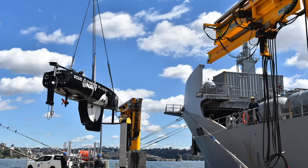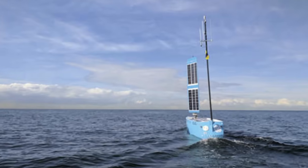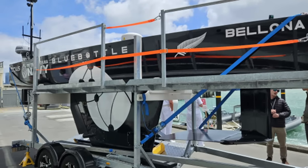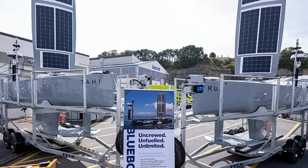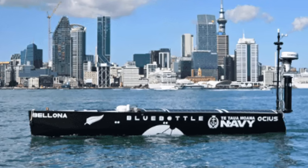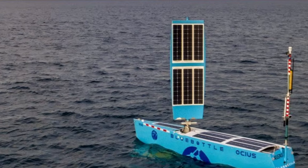In this context, the Blue Bottle positions Australia not as a follower, but as a leader, with an indigenous platform already delivering real-world results. The strategic value of this leadership extends beyond defence — the export potential for a proven self-sustaining USV is considerable, especially among Indo-Pacific partners facing similar surveillance and enforcement challenges. By leveraging the Blue Bottle not just as a domestic capability but as a tool of defence diplomacy, Australia could deepen security ties and contribute to a more resilient regional security architecture, aligning with Canberra's stated goal of strengthening collective deterrence in the Indo-Pacific.